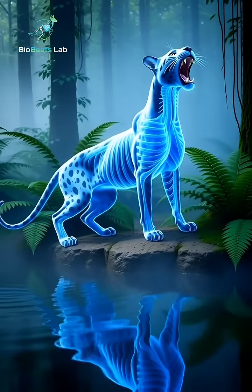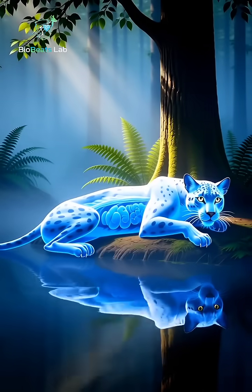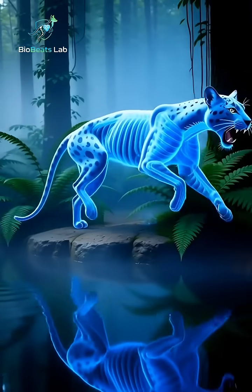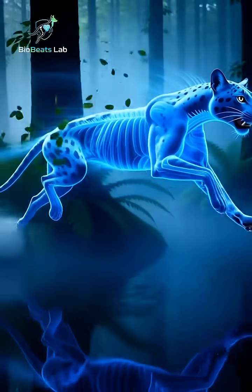creating a striking contrast between life and crystal clarity. As it walks silently through dense foliage, every muscle flexes, every tendon tightens.